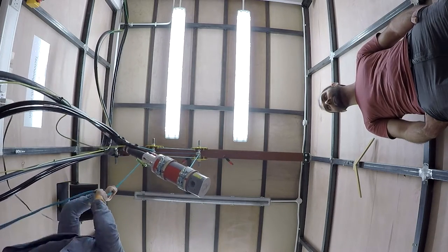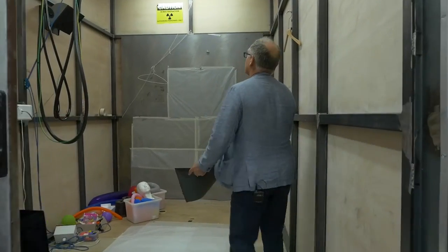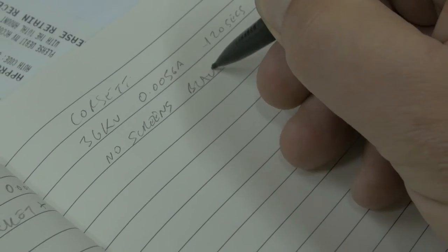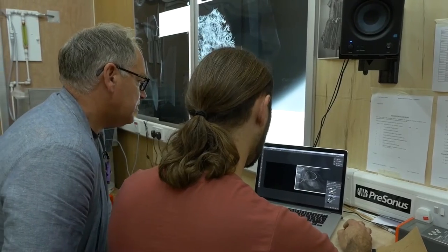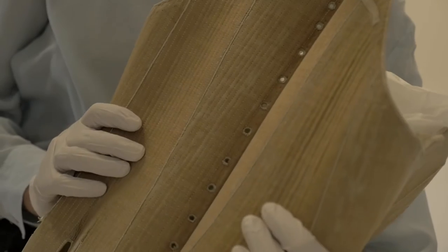Nick approached us with the idea of maybe x-raying some objects in the collection. We thought it would be a great project to work on. He is the expert in this field and he knows what will make a good picture and what will potentially be revealed. We know our collections and so we have suspicions, hunches, and things we'd like to know more about.